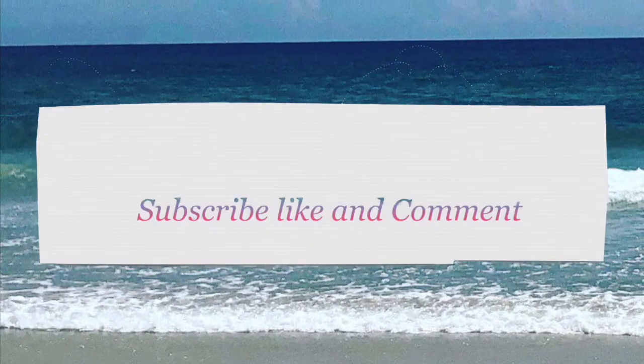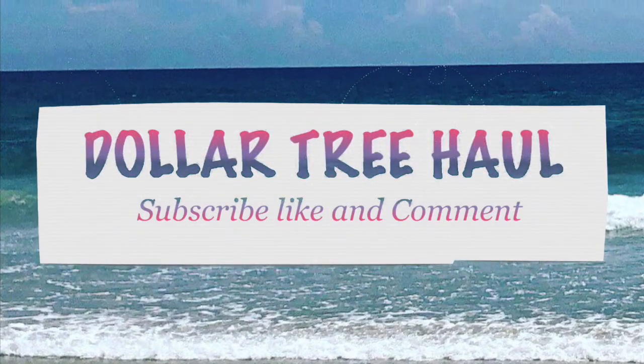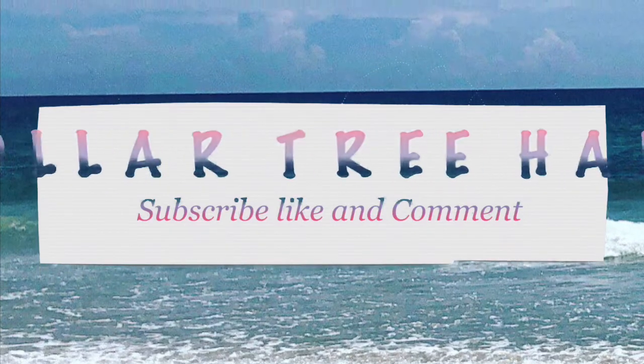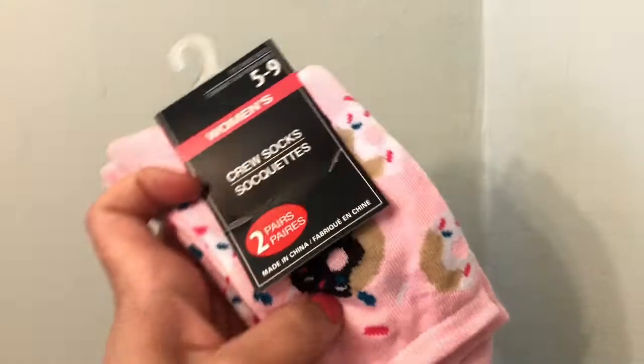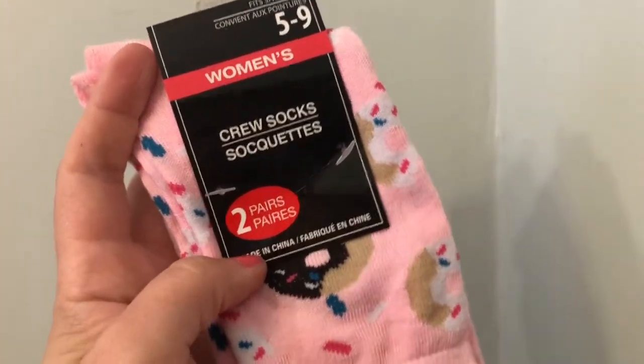Hey everyone, welcome back to Mommy's Budget! Today I have a Dollar Tree haul for you. If you haven't subscribed yet to my channel, I don't know what you're waiting for — hit that subscribe button and the notification bell, and let's begin!